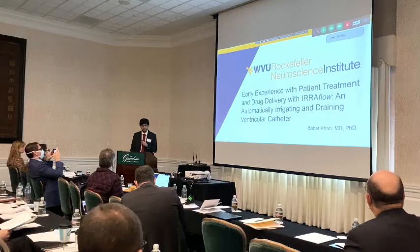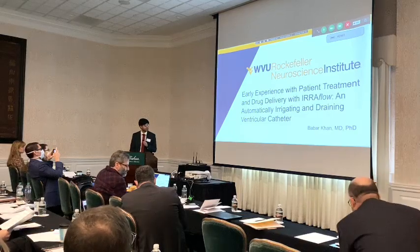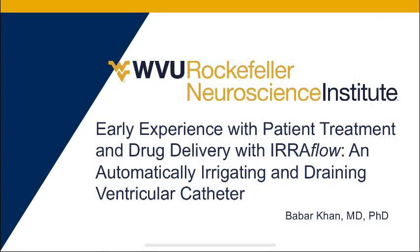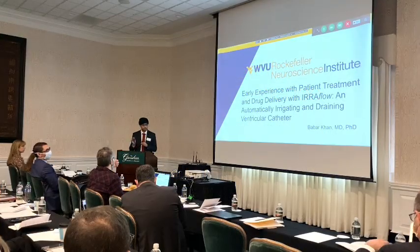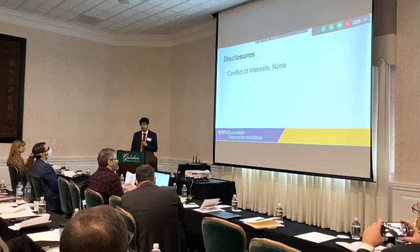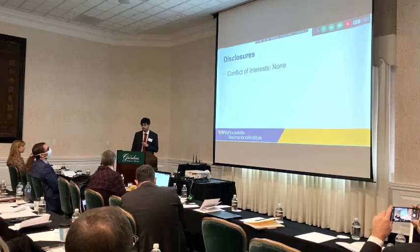Good morning, everyone. I'd like to thank the organizers for giving me the opportunity to present this work. My name is Barbara. I do not have any personal financial conflicts of interest to disclose.